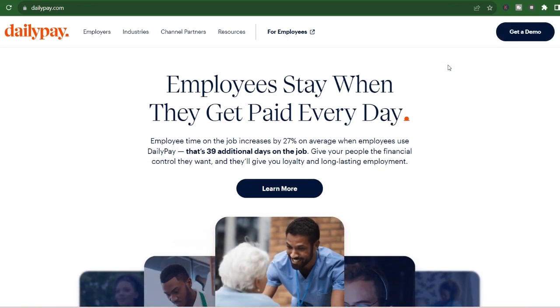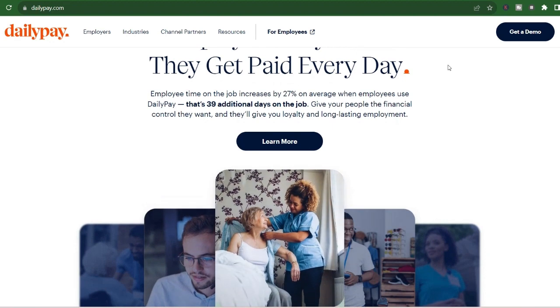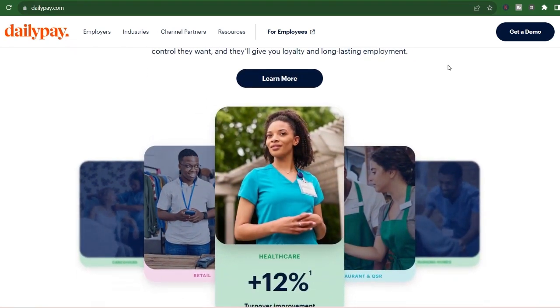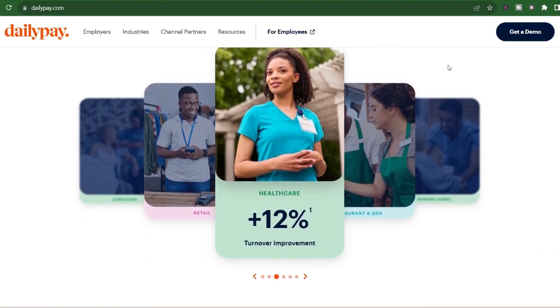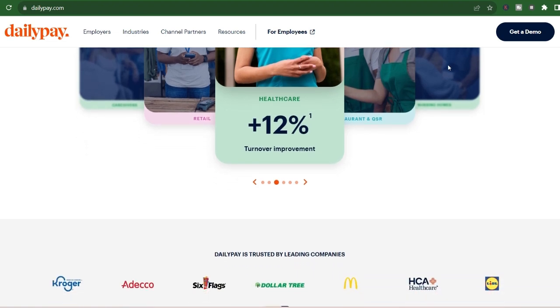Especially when that unexpected bill hits, or you need a little something extra to get through the week — we've all been there. But what if you could access your earned wages before your official payday? That's the promise of services like DailyPay. They allow you to transfer a portion of your already earned wages instantly, for a small fee. Sounds pretty handy, right? But if you're considering DailyPay, you probably have a burning question: how long does that instant transfer actually take? Let's dive into the world of DailyPay instant transfers and answer exactly how fast you can get your hands on your hard-earned cash.